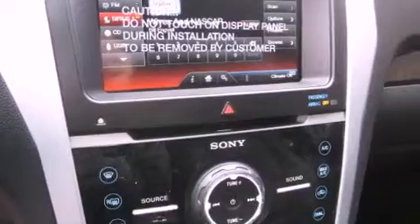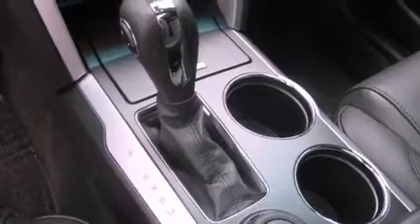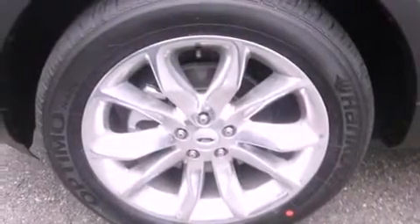Also included are a traction control system, an anti-lock braking system, full-power accessories, parking distance sensors, and an automatic climate control system.